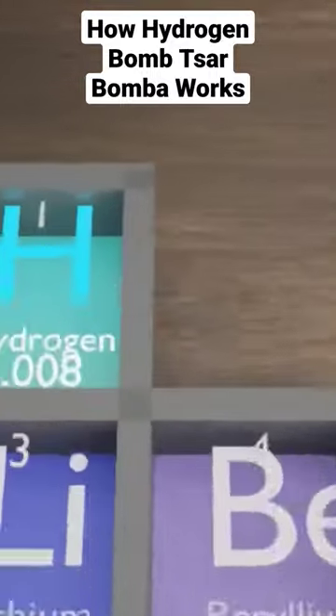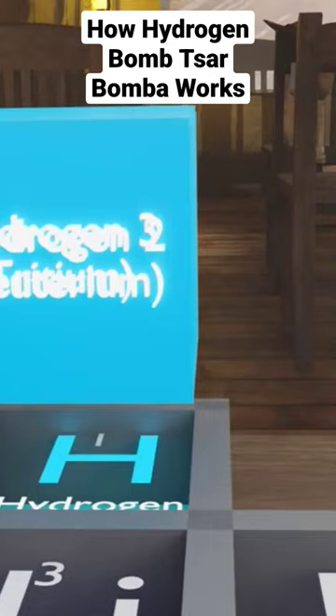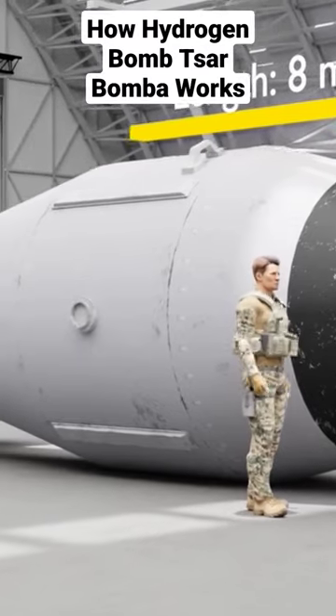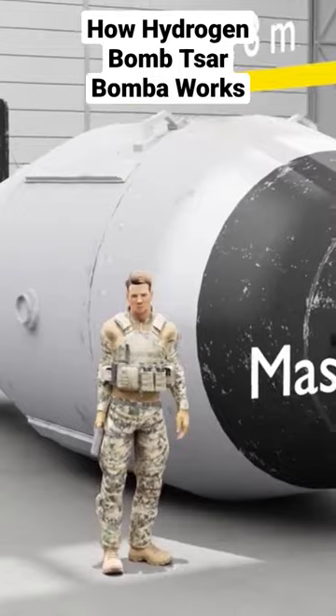It is called a hydrogen bomb because of the deuterium or hydrogen-2 and tritium or hydrogen-3 used in it. This is how huge it is compared to a person. It has a length of 8 meters and a mass of 27,000 kilograms.